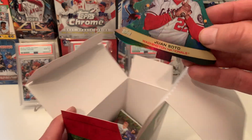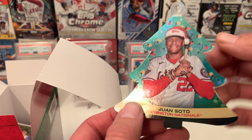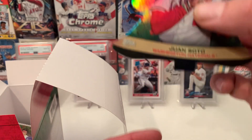What is this? First we have a Juan Soto Ornament card. These are interesting — an ornament card. Very interesting. That will not be going on my tree.